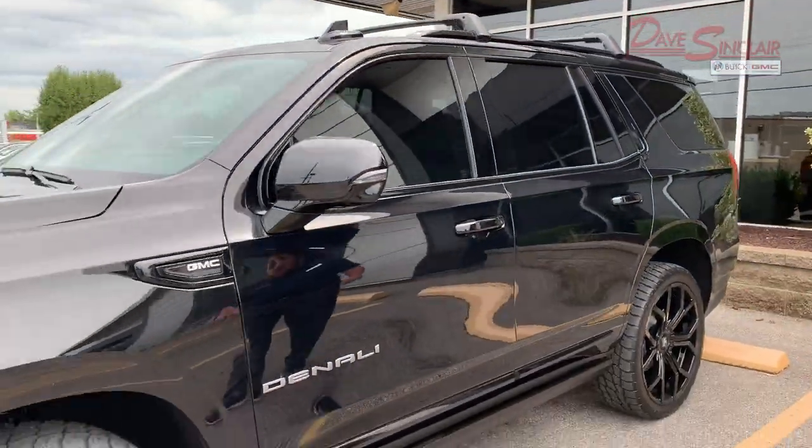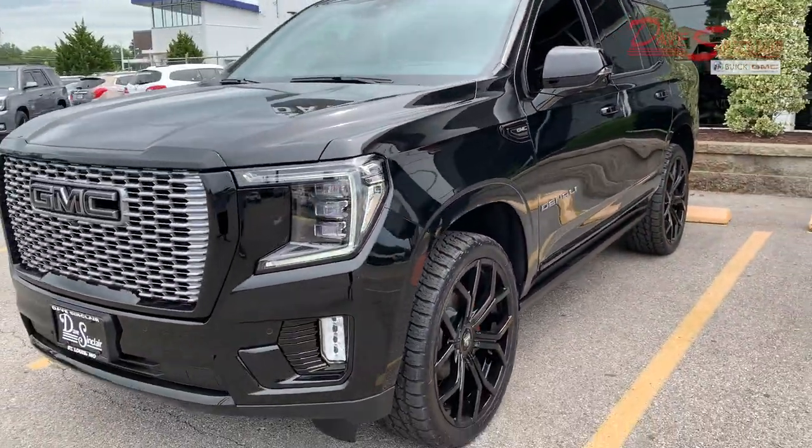Hey guys, I'm Tony Godfrey from Dave Sinclair Buick GMC, and today I'm going to show you this great feature on the 2021 Yukon Denali. The 2021 GMC Yukon Denali comes with the available two 12.4 inch screens where you can watch your favorite shows and movies. Today I'm going to show you how to do that with an Amazon Fire Stick.